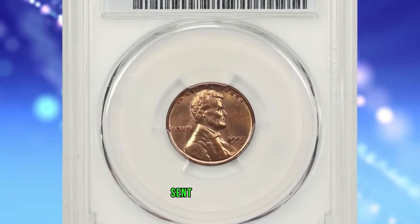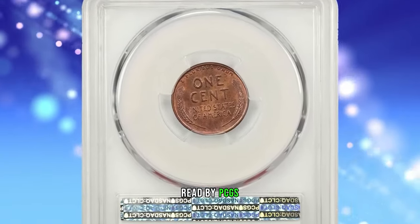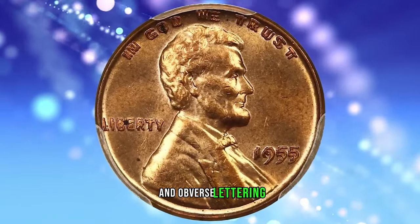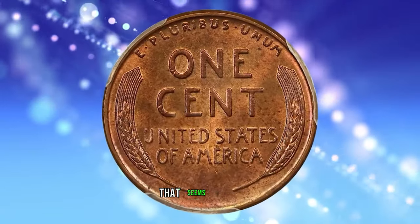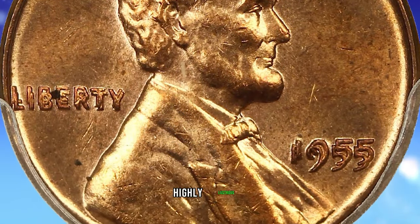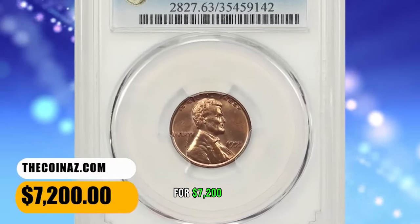1955 Lincoln Cent with Double Die Obverse, graded in Mint State 63 Red by PCGS. Popular and very scarce Double Die Lincoln Cent with full, bold doubling on the date and obverse lettering. According to David Lawrence Coin Auctions, a select example that seems incredibly undervalued as compared to the prices that BN and brown coins typically achieve at auction. Highly lustrous and still fully red. This rarity ended up selling for $7,200.